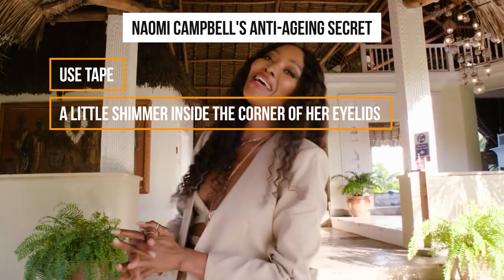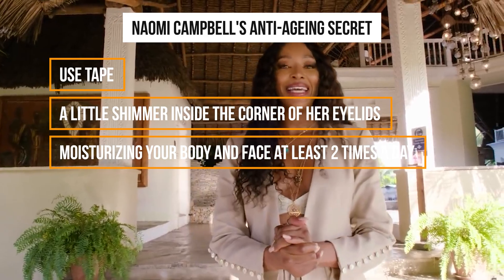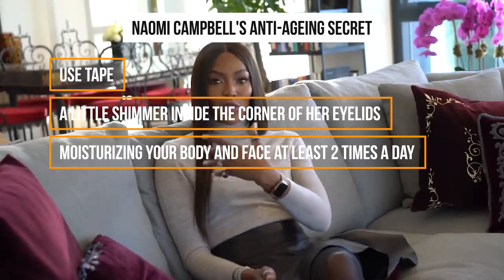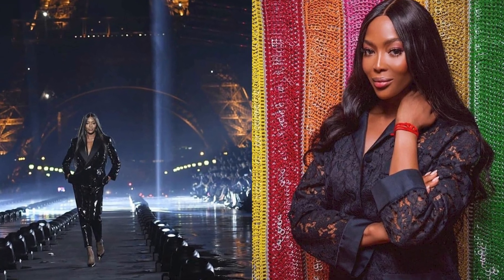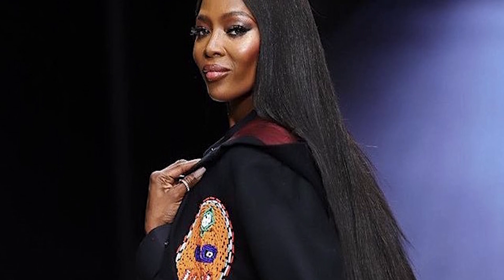The former supermodel's third secret for a youthful look is moisturizing your body and face at least two times a day. She believes that it plumps her skin and makes lines and wrinkles less visible. Naomi's fourth tip is to avoid using too much makeup powder. While makeup can enhance your features, excessive application of powder can actually increase the visibility of wrinkles. Naomi advises using the powder moderately and sparingly to achieve a natural finish while minimizing the risk of emphasizing fine lines and wrinkles. The right amount of hydration and mindful makeup application can enhance our natural beauty.